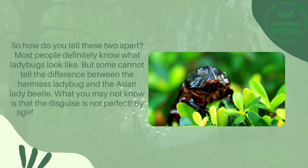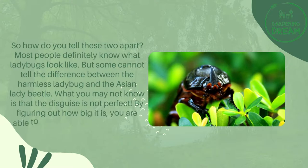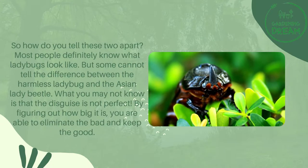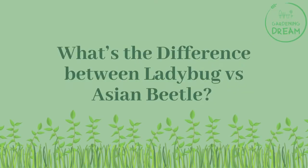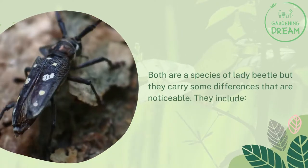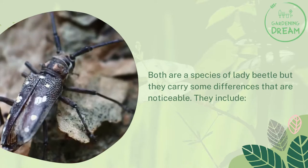What you may not know is that the disguise is not perfect. By figuring out how big it is, you are able to eliminate the bad and keep the good. Both are a species of lady beetle, but they carry some noticeable differences.